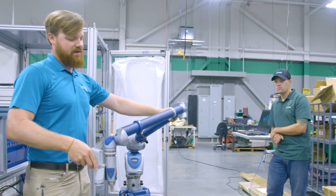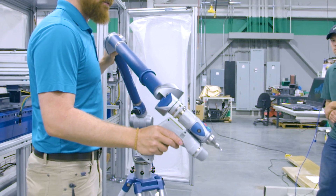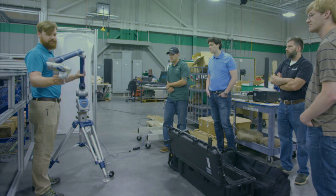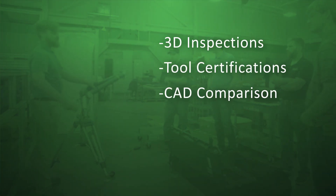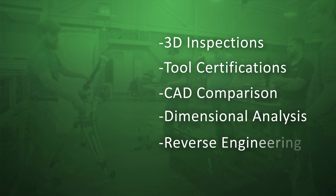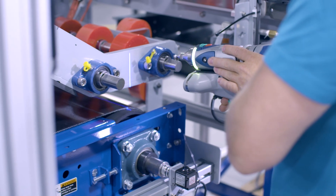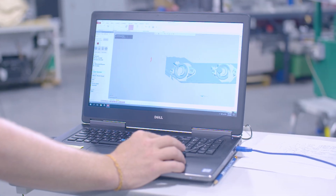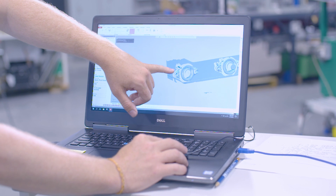The Faro arm is the preeminent portable coordinate measuring machine that allows manufacturers easy verification of product quality by performing 3D inspections, tool certifications, CAD comparison, dimensional analysis, reverse engineering, and more. The Faro arm provides highly precise and reliable 3D measurements of both large and small parts during production and quality assurance processes.